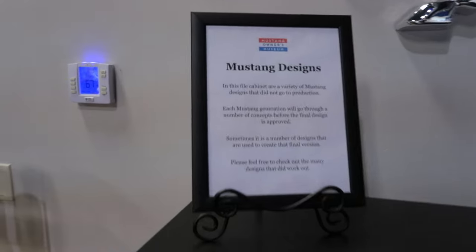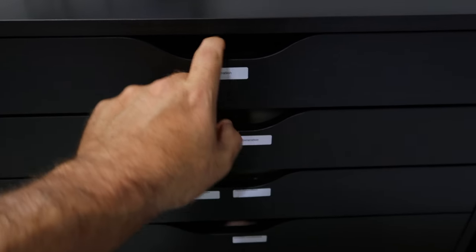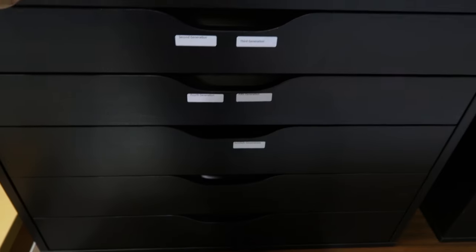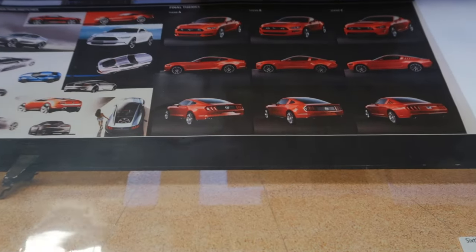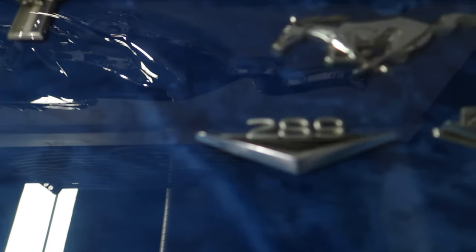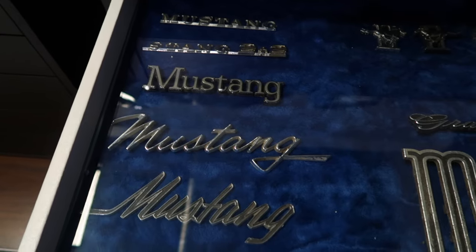Right here is some cool Mustang design stuff. They have drawers where it says, like, first generation Mustang, and you can open it up and they have different pictures of that generation Mustang. Right here they've got fourth and fifth generation Mustangs, concept cars and things like that you can thumb through. And right over here next to it we have a Mustang Emblem Exhibit — look at all these old emblems from way back in the day. There's a big Mach 1, GT emblems, and different fonts to the Mustang signs on the cars.